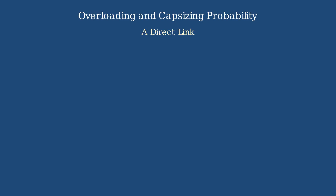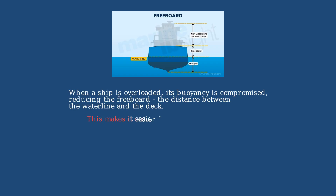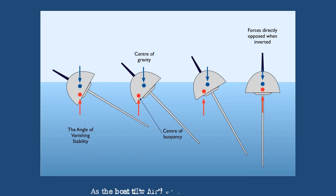Overloading directly increases the chance of a ship capsizing. When a ship is overloaded, its buoyancy is compromised, reducing the freeboard — the distance between the waterline and the deck — making it easier for water to enter the hull. Overloading also reduces the vessel's stability margin, making it more susceptible to tipping from waves or wind. As the boat tilts further due to overloading, the center of buoyancy shifts until it reaches the angle of vanishing stability. Beyond this point, the boat will capsize completely.